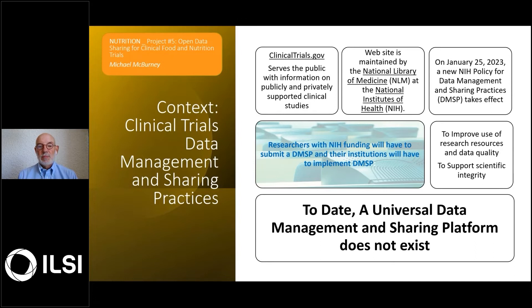The goal of this policy is to improve the use of research resources, data quality, and to support scientific integrity. This issue will, at this point, only be applied to NIH funding.